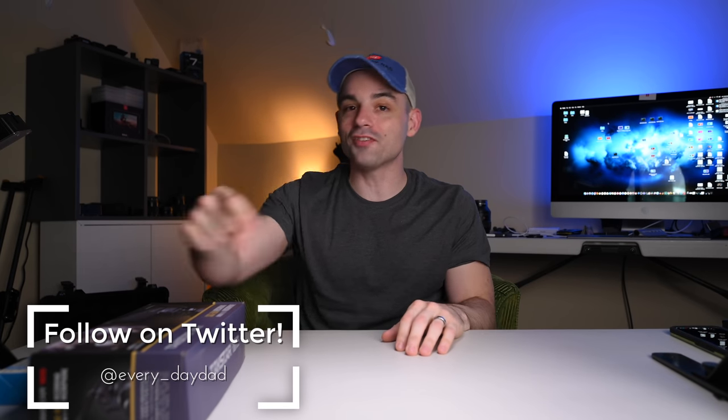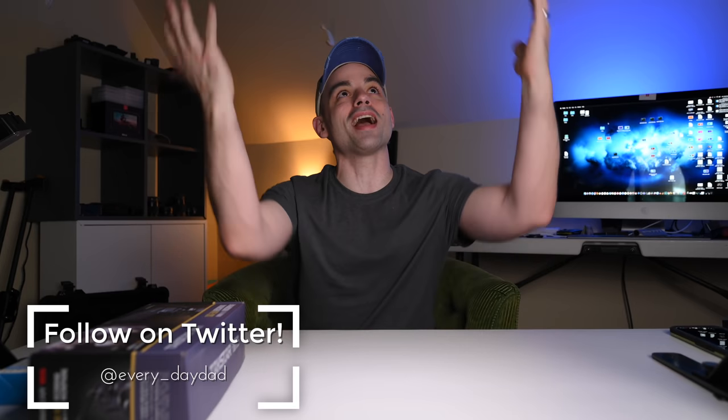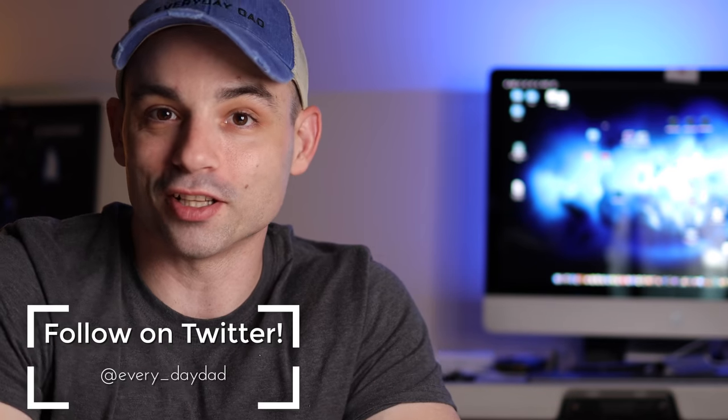What's up everyone? I'm the Everyday Dad, and if I can figure it out, you can figure it out. Welcome back to — I don't know what we're calling this yet. It used to be called 'Reviewing the Cheapest' but now it's like budget video production: how to make your videos better for the smallest amount of money possible, because I'm not made of money. We got to save money — that's the name of the game.